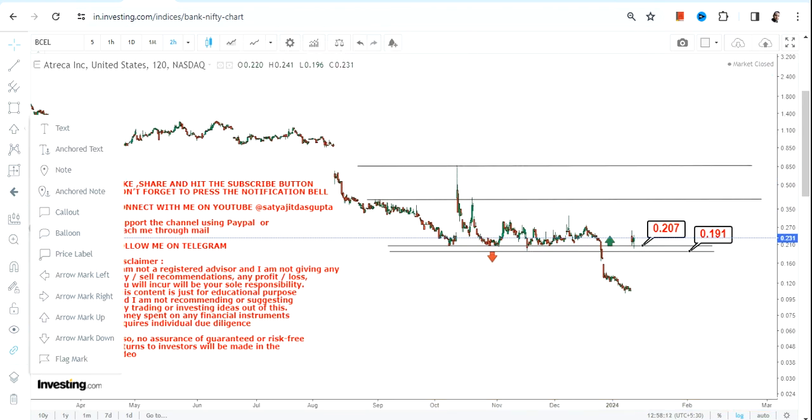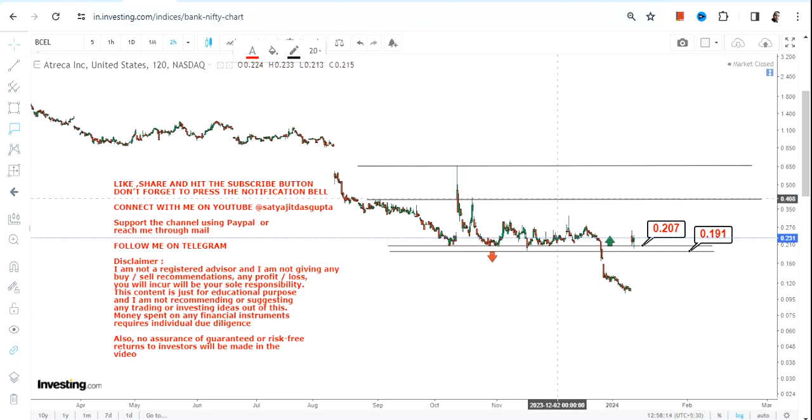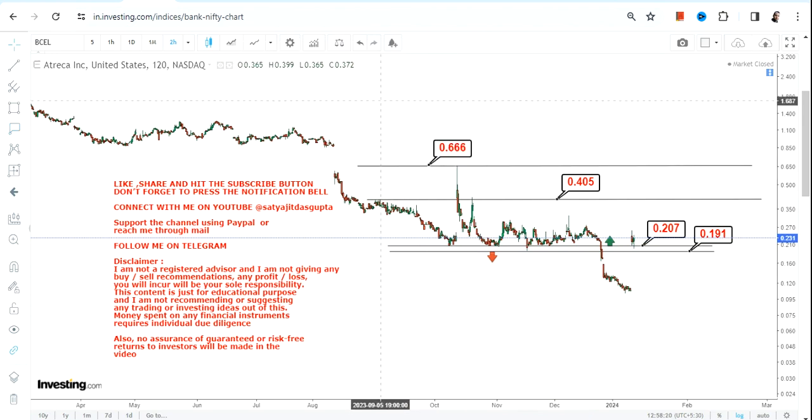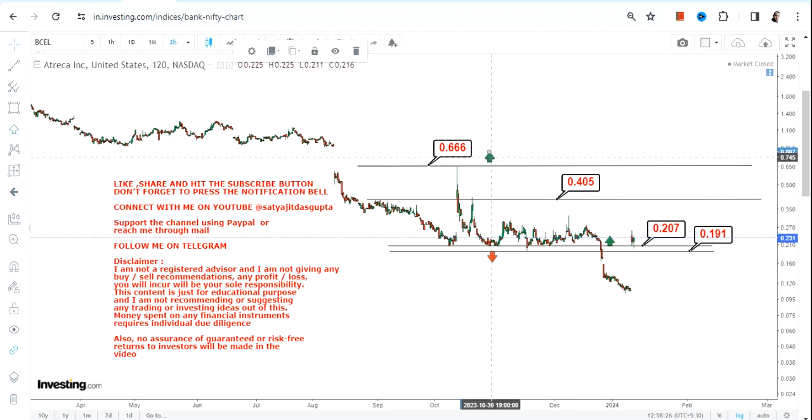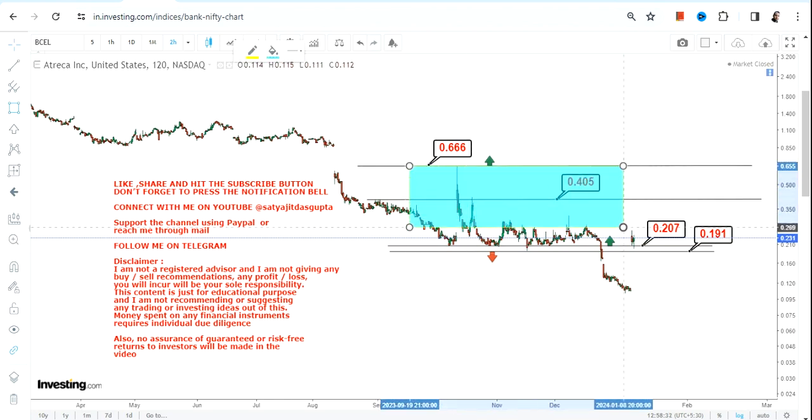But if BCEL stock continues to trade and sustain above 0.20, what we can expect is a big trading swing, in which case the stock may swing up to 0.40. An extension may also happen where the stock could jump towards 0.66 as well.